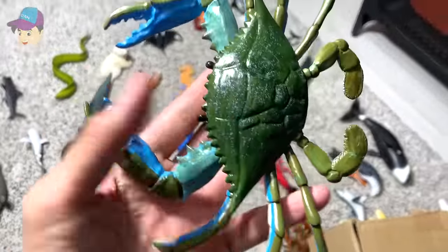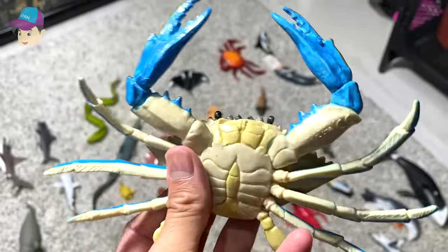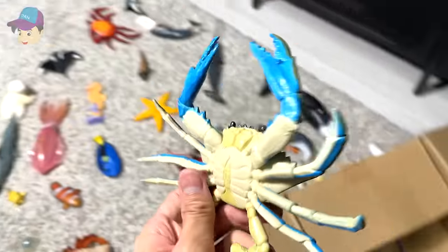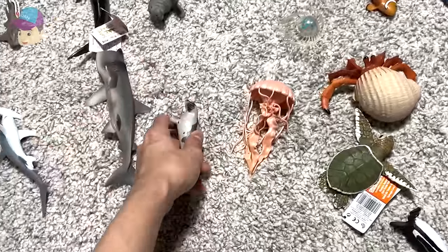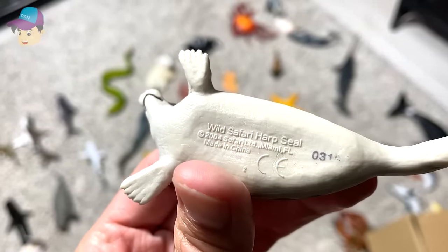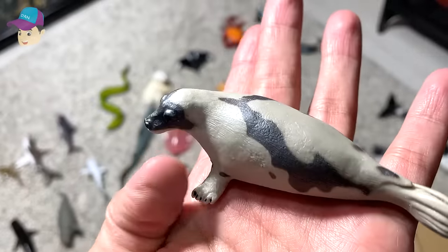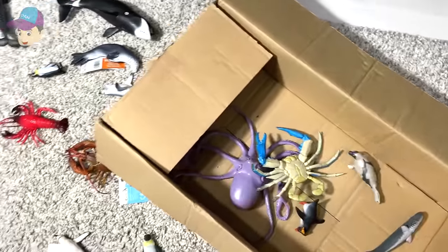What else we've got? We have a blue crab right here, looks so cute and adorable. What else we've got? More new figures — this one right here, what is this? Let's take a look at the name. It is a Safari Harp Seal — a Harp Seal. So there you go.